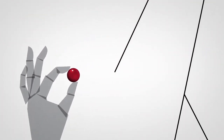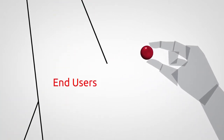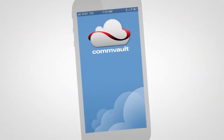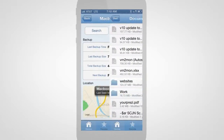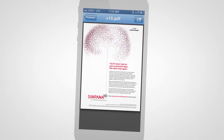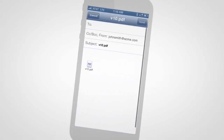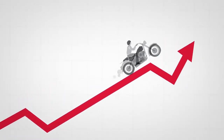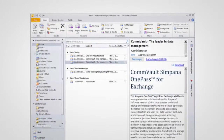Simpana 10 makes accessibility simple, with a wide range of self-service capabilities for end users, legal, and compliance teams. For example, users and application administrators can securely access their own data, and they can perform their own search and restore operations without calling the help desk. So your IT team can focus on strategic initiatives that drive the business forward while improving workforce productivity.